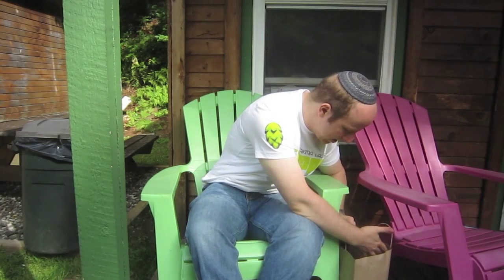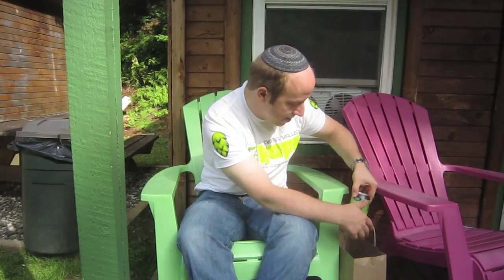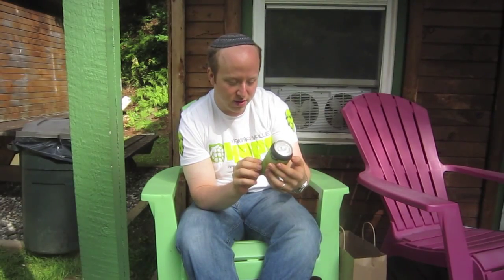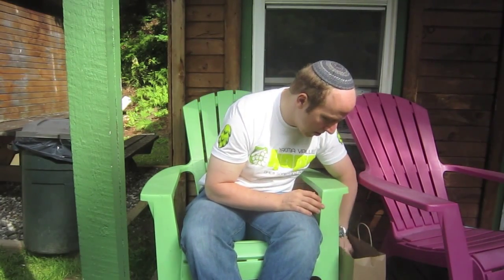Last but not least, the one lonely can I bought — the Cambridge Brewing Company from Cambridge, Massachusetts. I got their Flower Child IPA in a can. It's really great that the Craft Beer Cellar allows you to get singles, because otherwise I would have spent a lot more money and eaten further into my beer budget for this two-day trip.